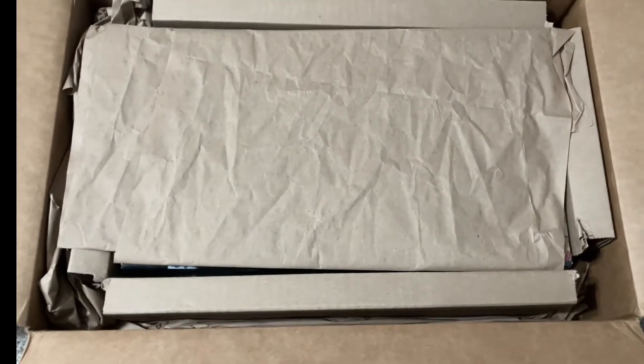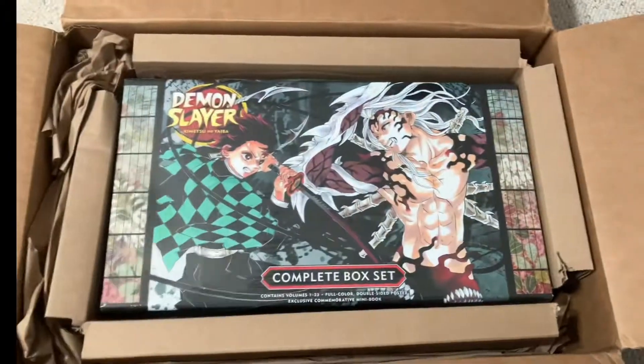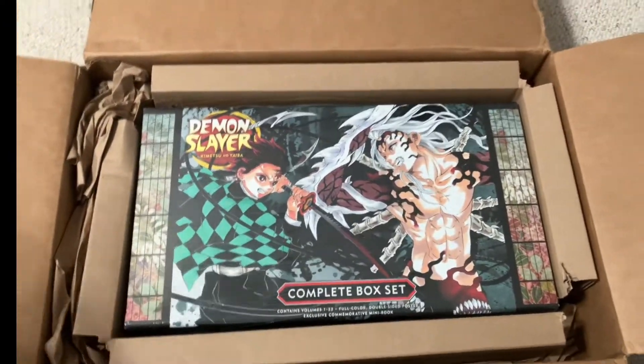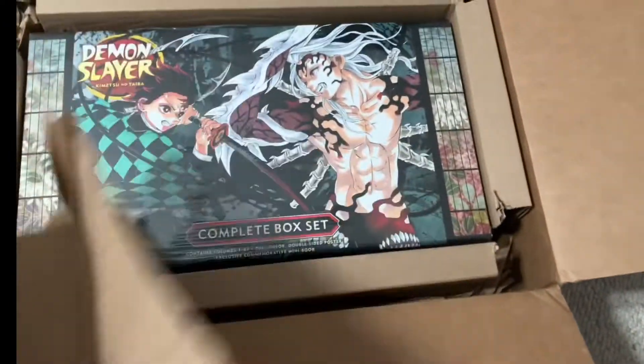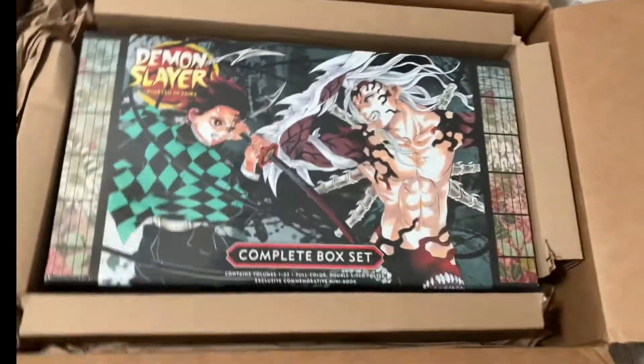This is my first time ordering from Right Stuf and this is probably the most expensive purchase I've ever made. I am being very bad. I don't know how I'm gonna make this video aesthetic in any way — just please enjoy.